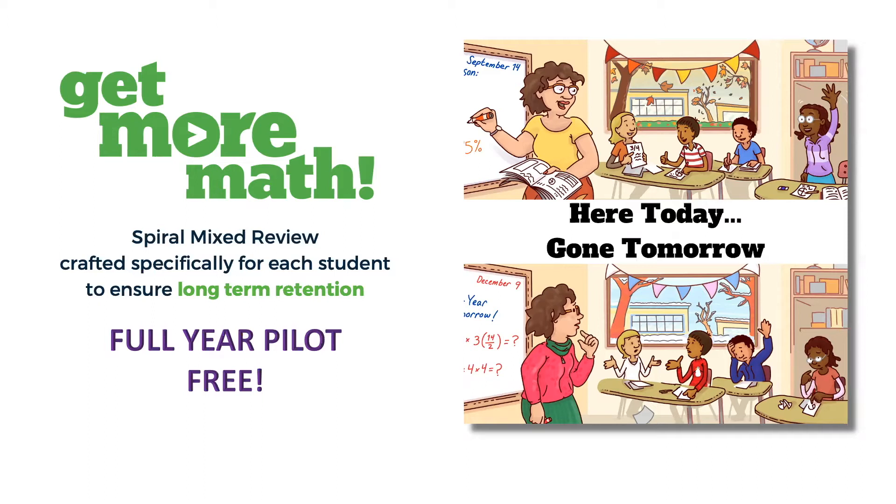Until you get to the middle of the year, it's time to review, and suddenly your students are lost. They're frustrated, they're confused, they do not remember the concepts from the beginning of the year, and you realize that you're going to have to spend tons of time reviewing or reteaching those previously learned skills. I can tell you from my own classroom that Get More Math's Mixed Review can help make that problem a thing of the past.